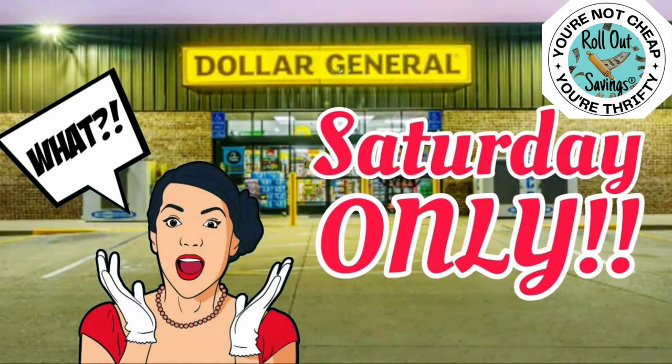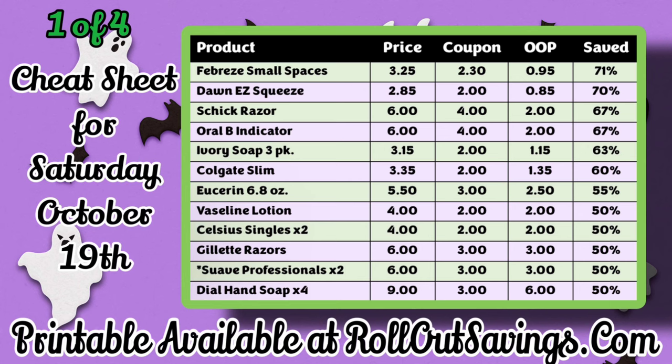Hi everyone, welcome to Roll Out Savings. I'm Danielle and I am here to bring you your 5 Off 25 Saturday video for Dollar General.